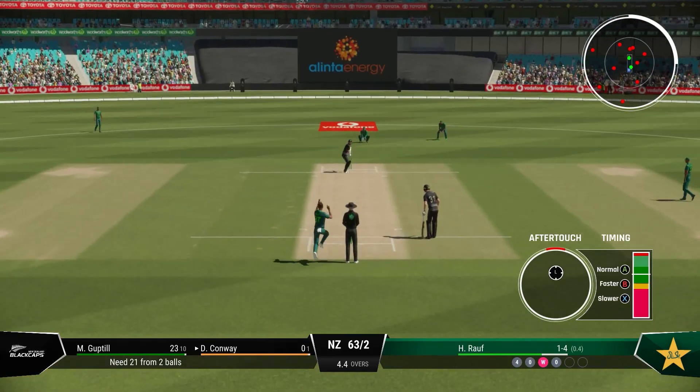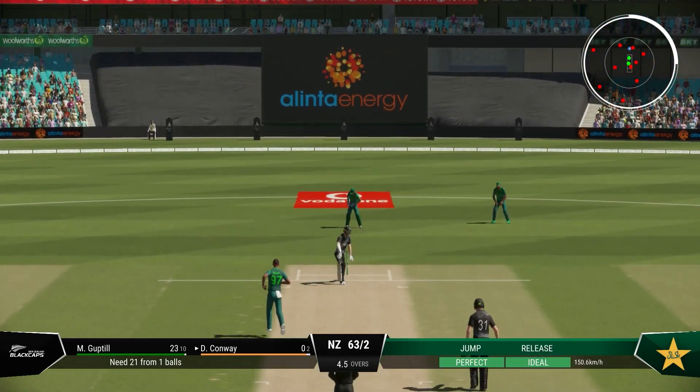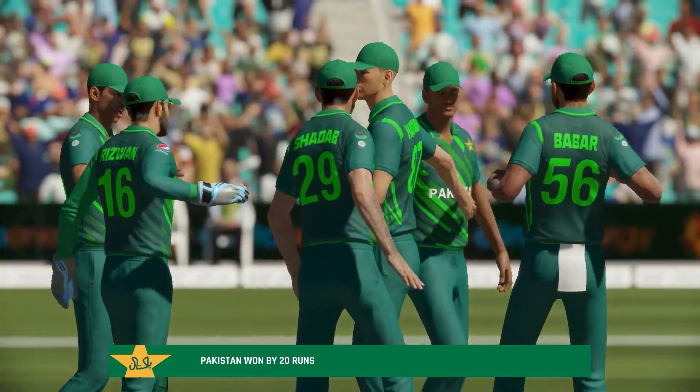Edge. Wow — that's missed the lock. New Zealand, 63 for two. This has been a famous victory.